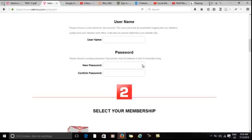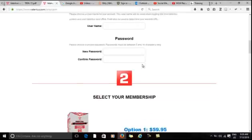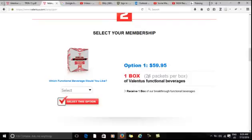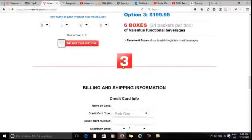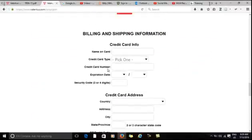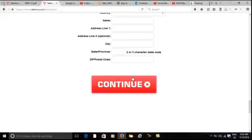Next, you will select a combination set of product selection of your choice. If your interest is in weight loss, it is recommended that you take a combination of Slim Roast, Trim, and Immune in equal proportion. Next, enter your billing information. Congratulations on your order.